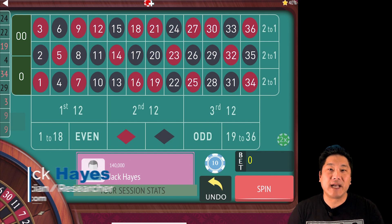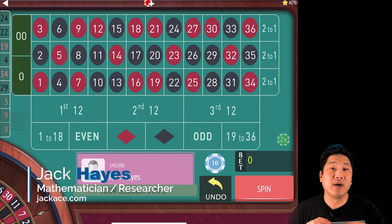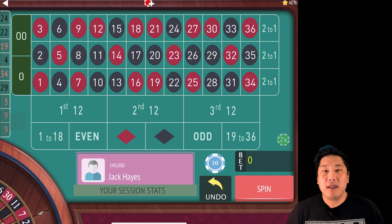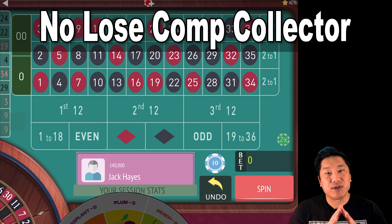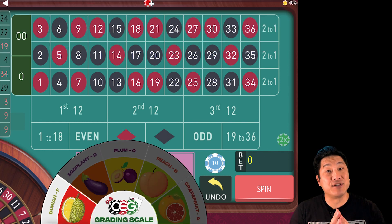What up donkeys, Jack Hayes here with JackHayes.com and we're here to review another roulette system reviewed by the CEG Dealer School. This one is called No Lose Comp Collector and it has the distinction of being what I believe to be the absolute worst roulette system I've ever seen.